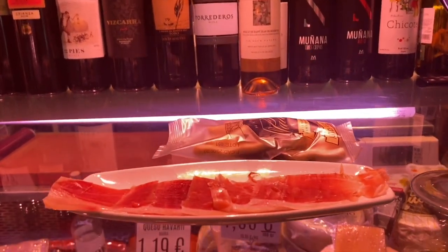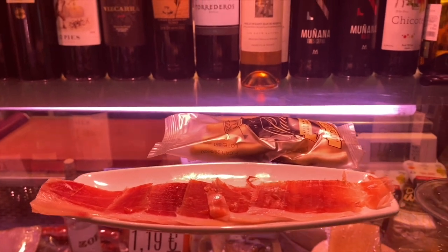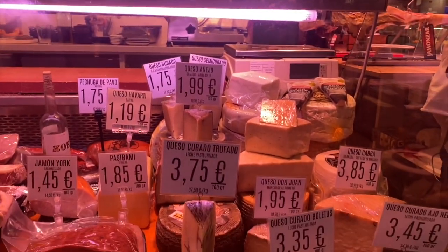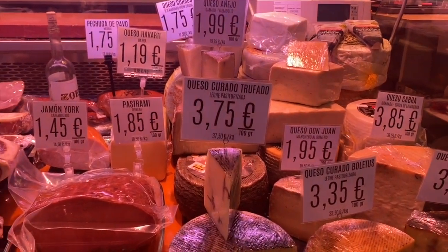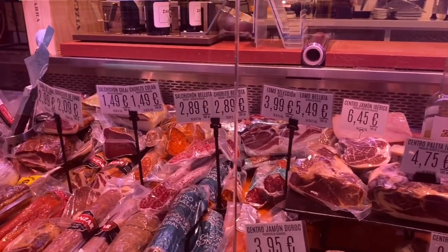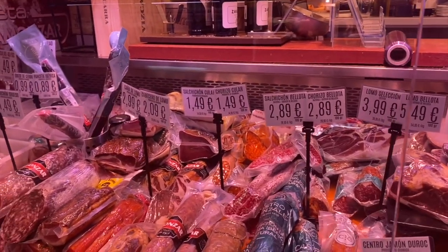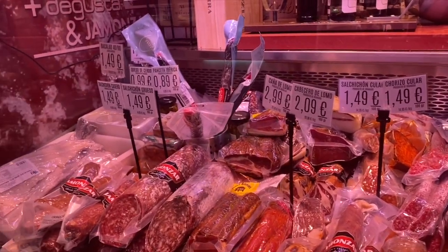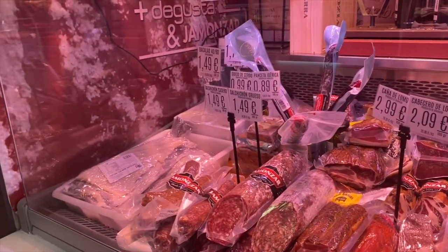You can see the nice tapa here of the ham and the glass of Mencía. He also has a lot of really nice different types of cheese and other sausages as well — salchichón, which is more like a salami, chorizo as well. He even has some bacalao, the salt cod.